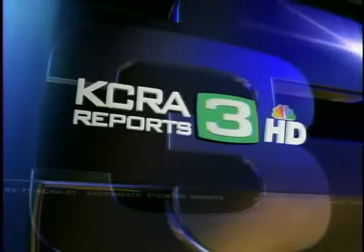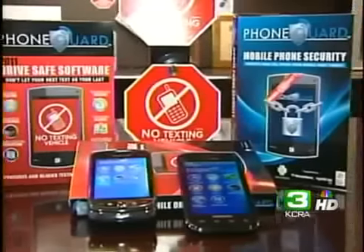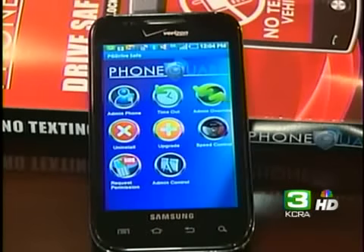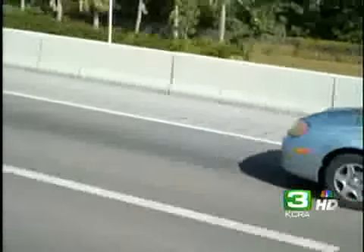This is KCRA 3 Reports at 5 in High Definition, where the news comes first. There's a new way to keep teens from using their cell phones while driving. A company called PhoneGuard has created an app that knows when you're driving and automatically deactivates the keyboard.